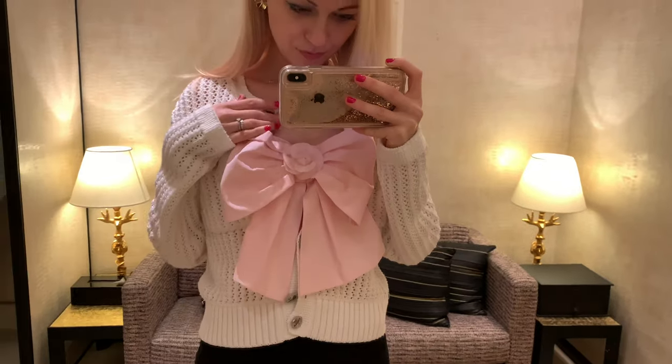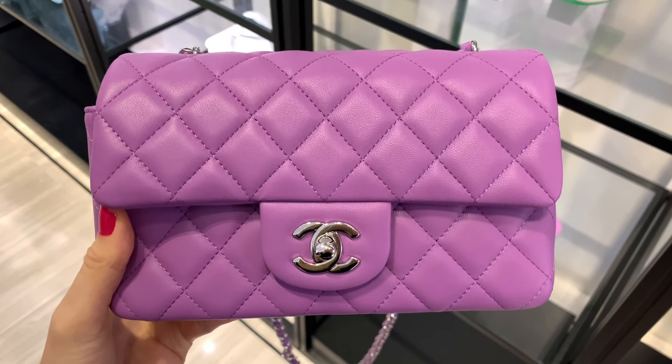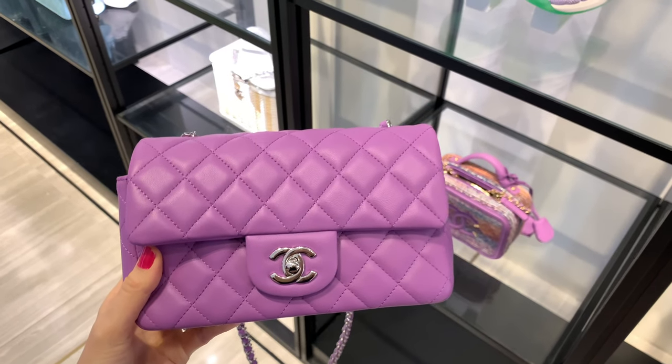I also noticed that the purple bag is still available in case you guys are looking for it — I actually thought it would be sold out on the first day, but it's still in the store. They also have this color in the square mini; it's still available, so you can check it out or ask your SA to go to the boutique.